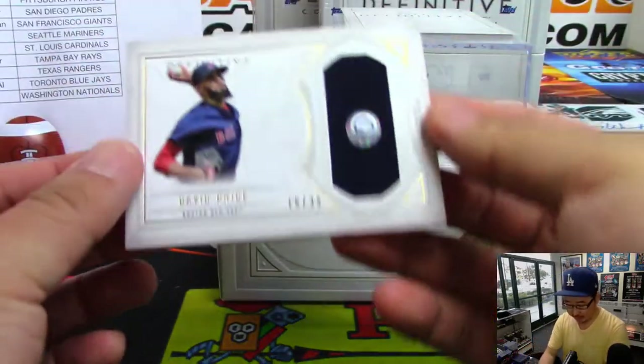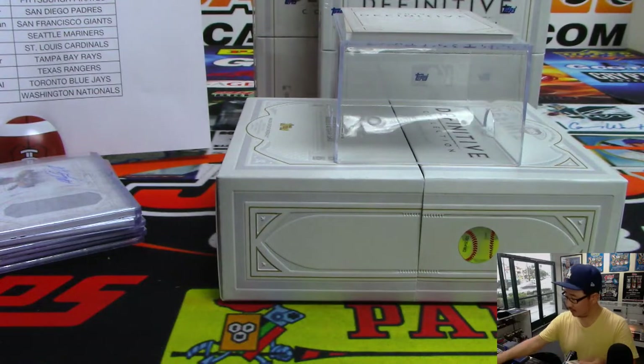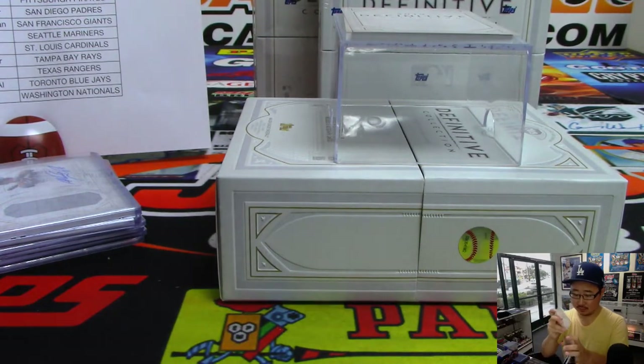Your two relics — you got David Price, 16 out of 35. Another Red Sox. And they're already gone in the next break. Wow.